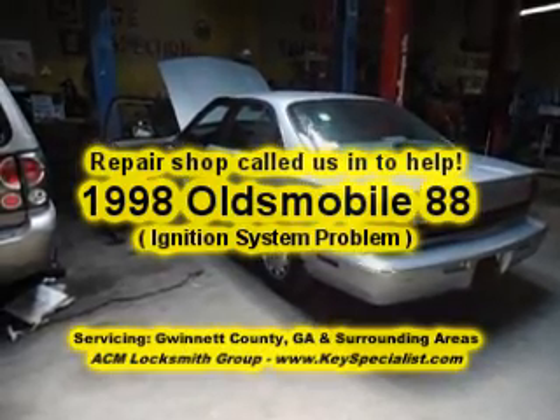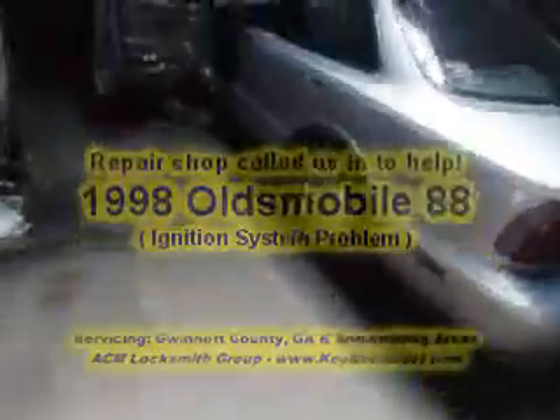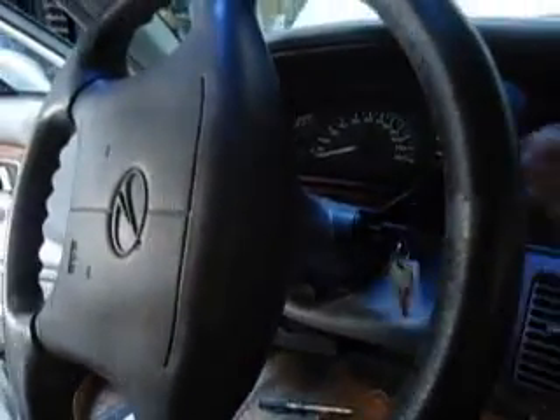Here we have a 1998 Oldsmobile Delta 88 with an ignition problem. I already started the troubleshooting — basically when you turn the key, nothing happens and the security light flashes. I'm going to start troubleshooting; I just started taking everything apart, but this is where we're at with this one.